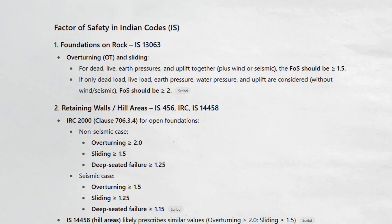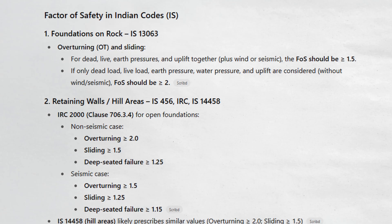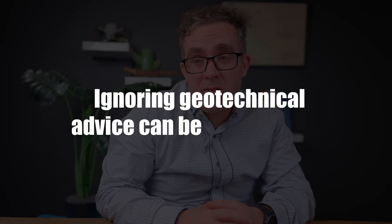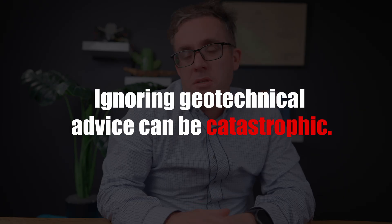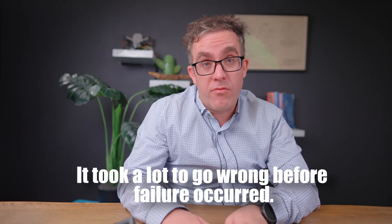Looking at the Indian codes, this type of factor of safety would need to be roughly two and a half - we're lucky to even be at one at this point. It clearly shows that if you ignore the geotechnical advice, it can lead to catastrophe. This site, with proper groundworks and propping setup, wouldn't have had a problem. But you can see how much needed to go wrong before they actually saw a failure.